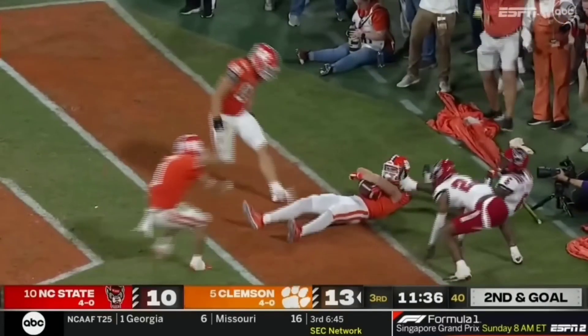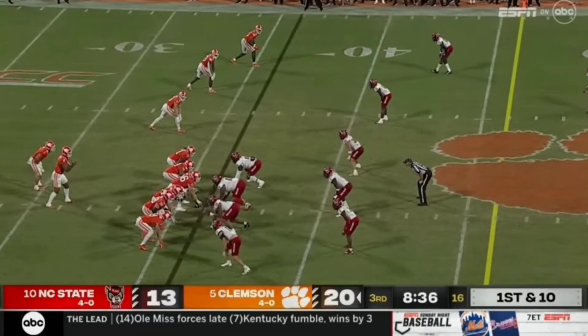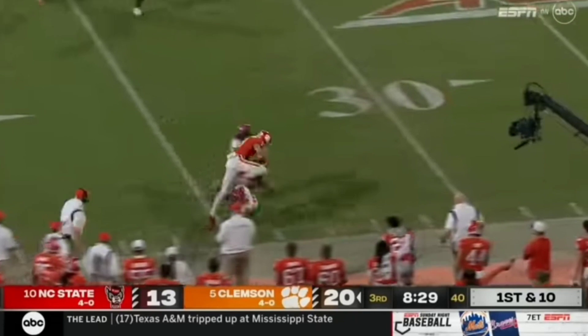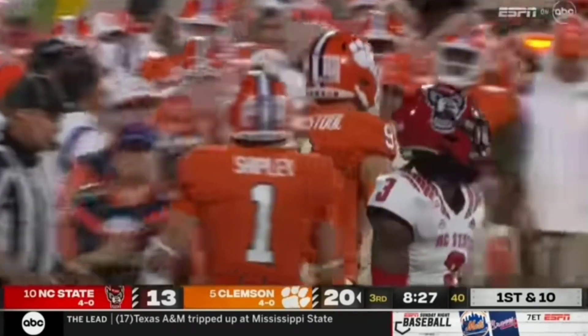Touchdown Jake Briningstool. Off the drive, he also had his career long run in that last tiger possession. Off the play action, retreats and books it down the middle — and it's Briningstool again. The young tight end making a huge impact tonight. Tackled out at the 30.